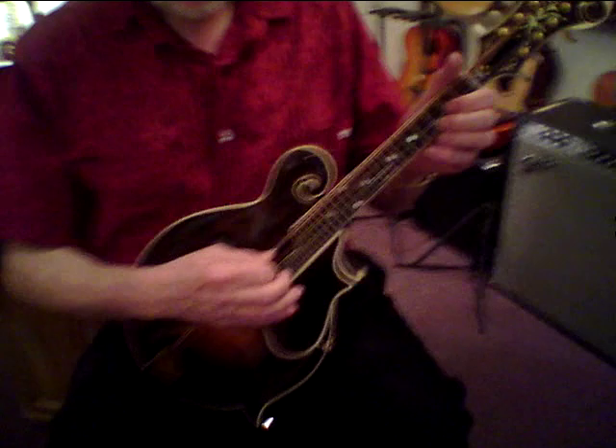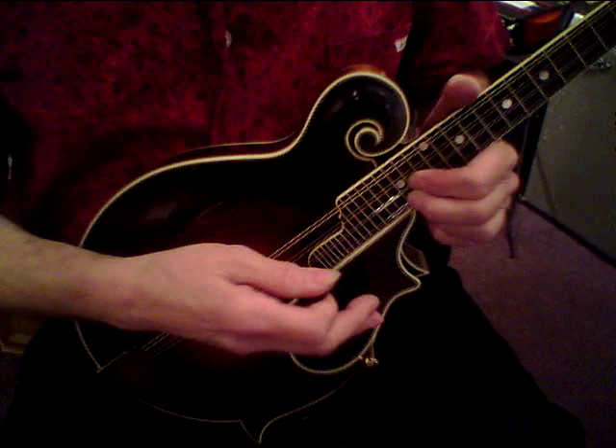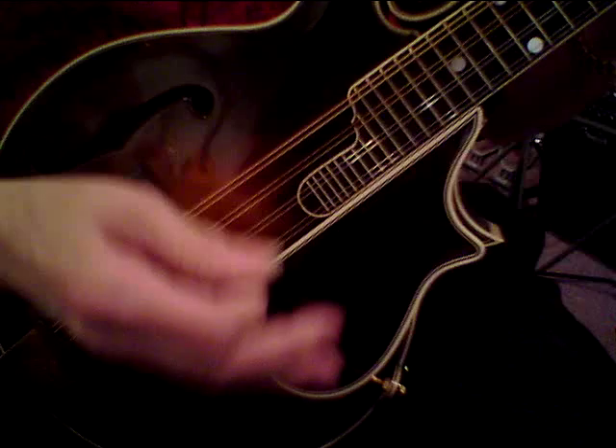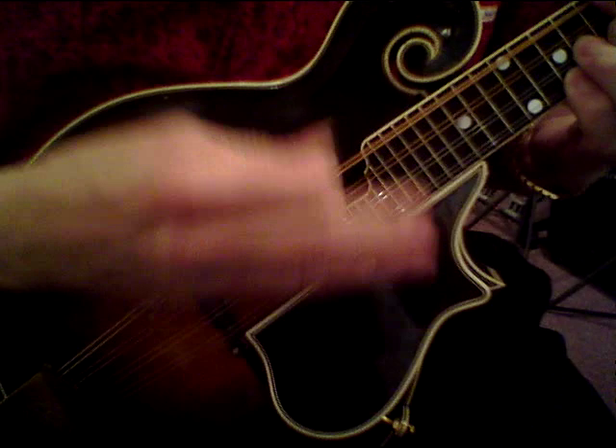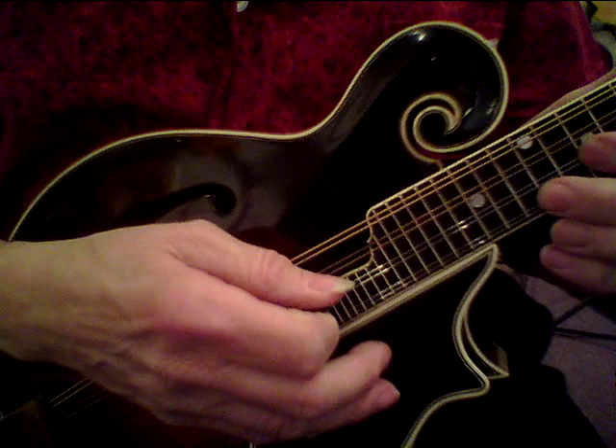The sound is extraordinary. That is so loud — I don't know if you can hear it in all its radiant glory, but that is astonishingly loud. And that's with a low action. A bluegrass player would probably set the action higher, and then you'd have extreme volume.